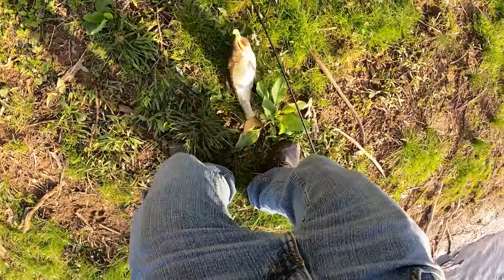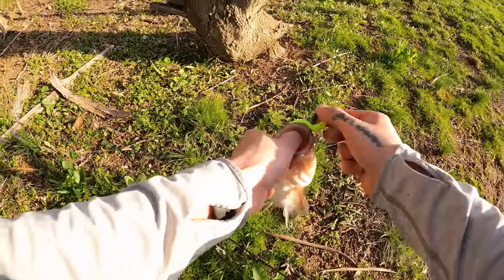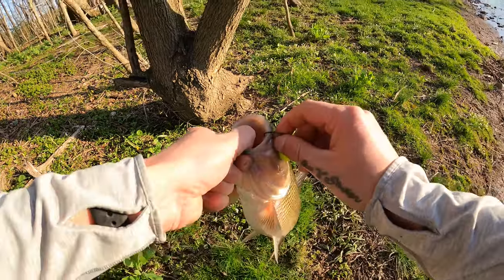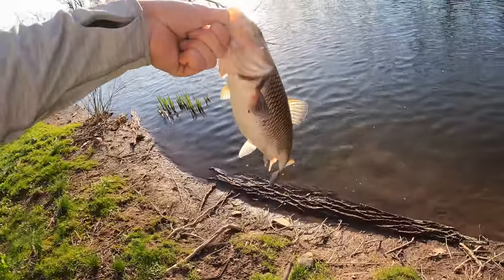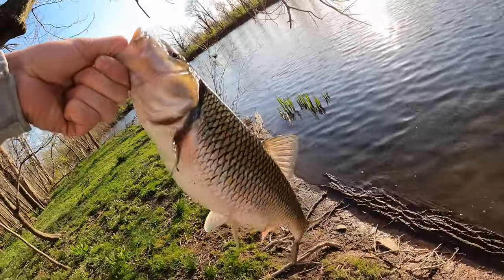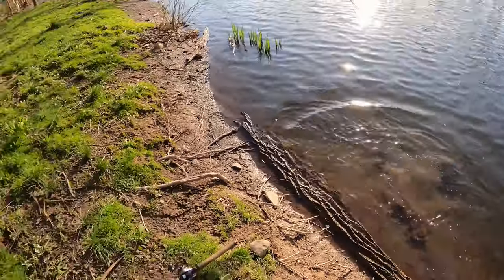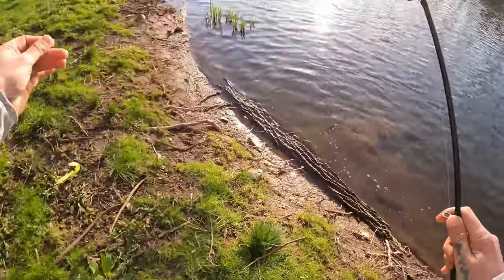It catches creek chubs too — giant ones. Goodness. Definitely one of the biggest creek chubs I've ever caught right there — it was huge.